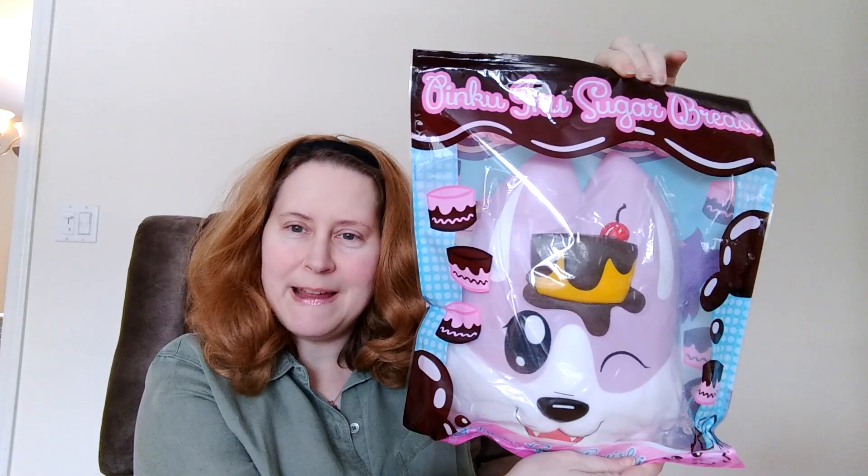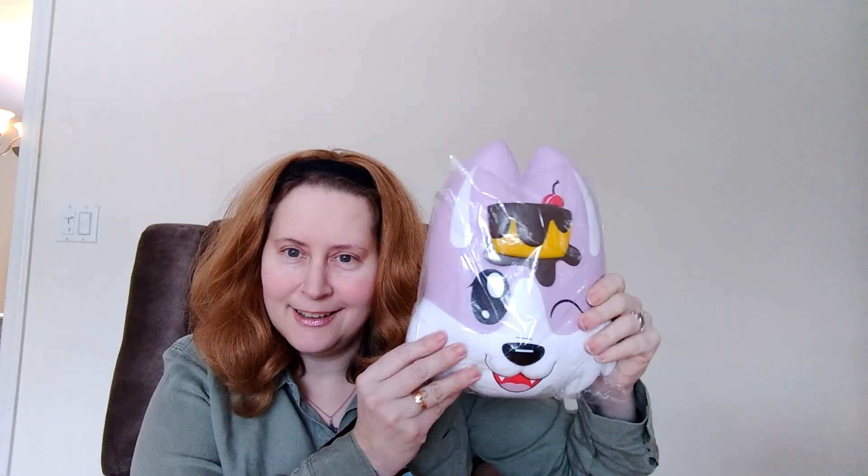Hopefully I don't give anything away. The first one that I have to show you is just, in my mind, amazing. It's the Piku Inu sugar bread, and it comes in this really great package. Now let me show you how squishy it really is. First of all, this smells amazing. It smells like a dessert, like a dessert bread.